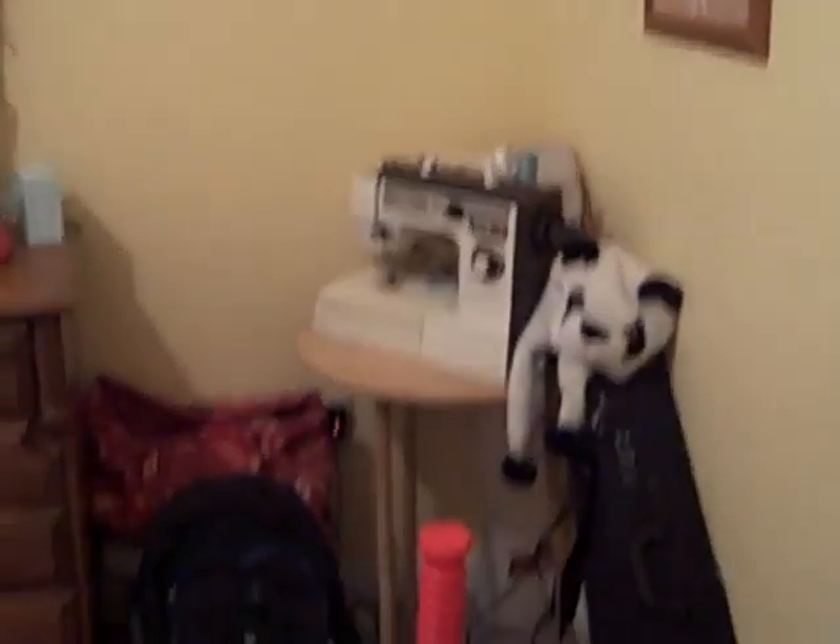Secondary bedroom. There's a change in the carpet here, so it's different colors. There's another secondary bedroom.